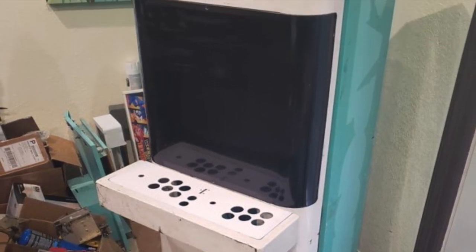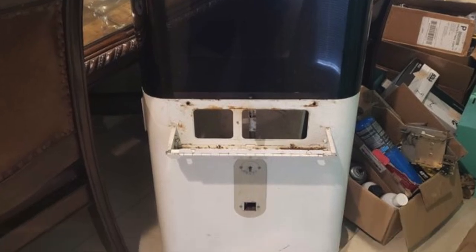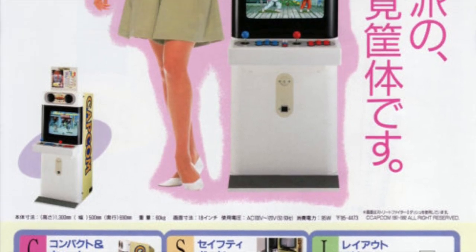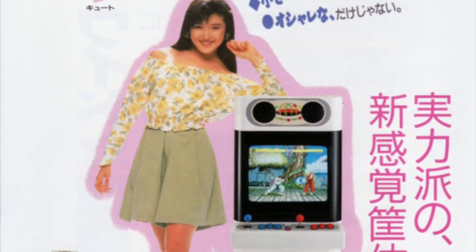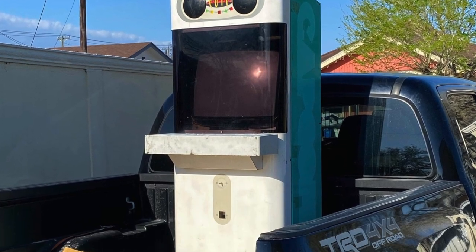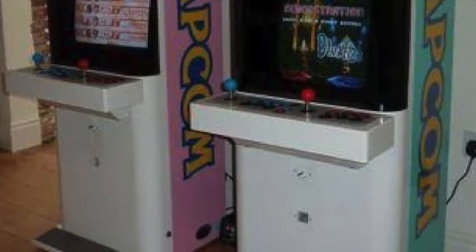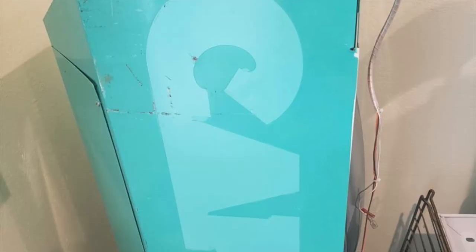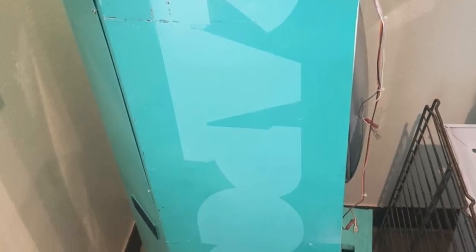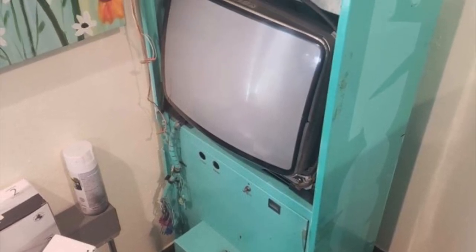I thought it looked super cool and I'd never seen one, so I bought it a little over a year ago. The Mini-Cute was released in Japan in 1991. It's tiny — this little cabinet is made of steel and it comes in three fun colors: this greenish turquoise blue, pink, and yellow. Since they were only released in Japan, they're quite rare here in the States and can be expensive.